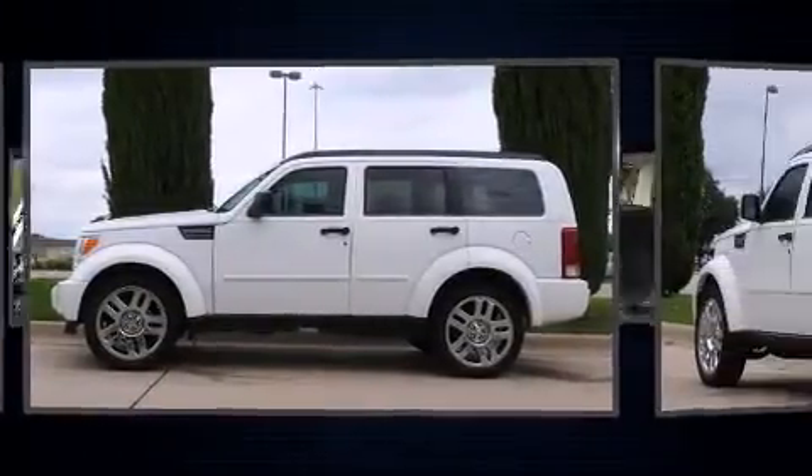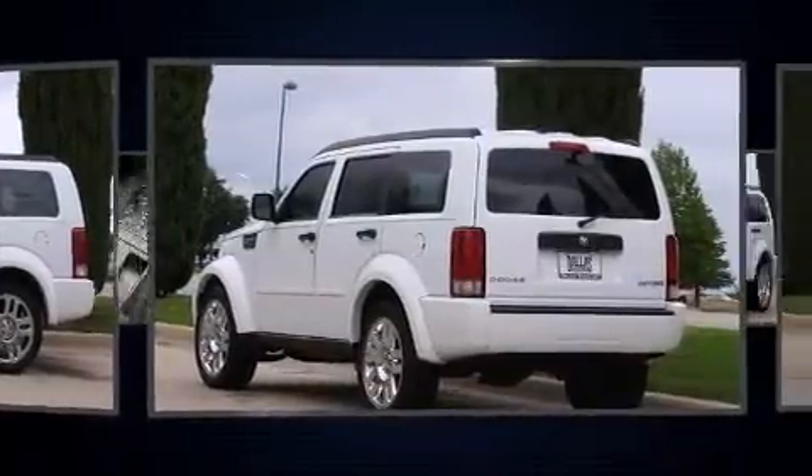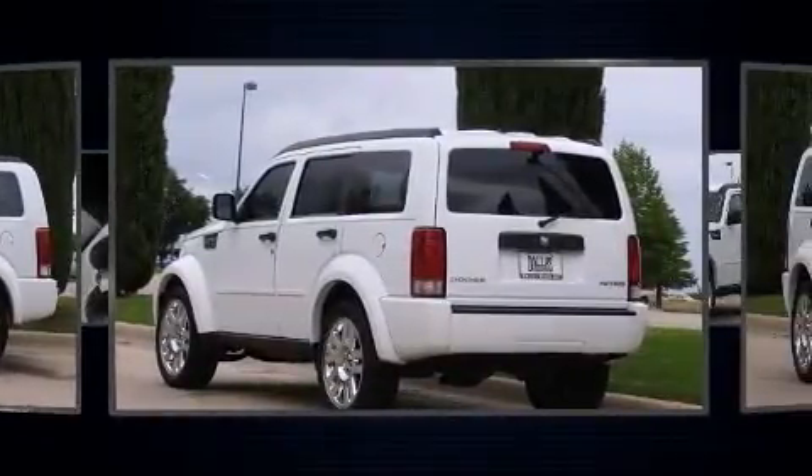Top features include front fog lights, a tachometer, an automatic dimming rear-view mirror, and a split-folding rear seat.